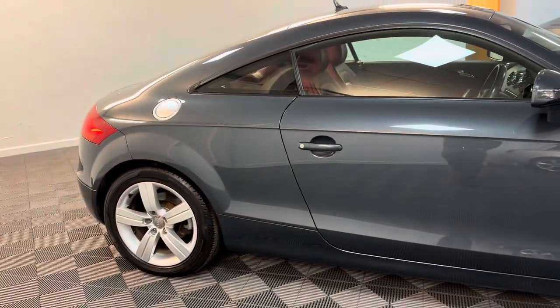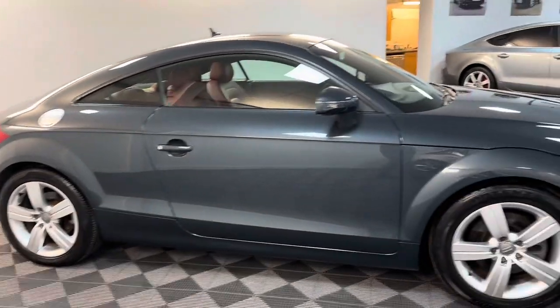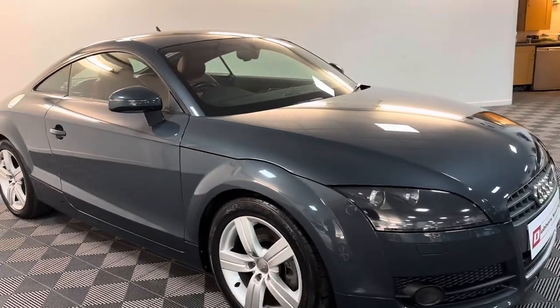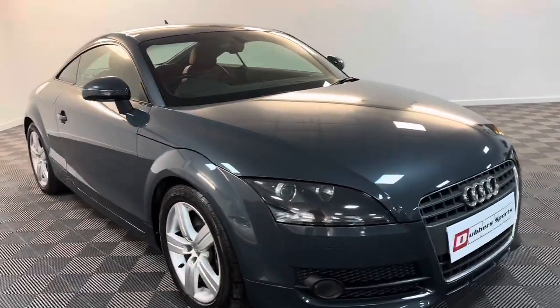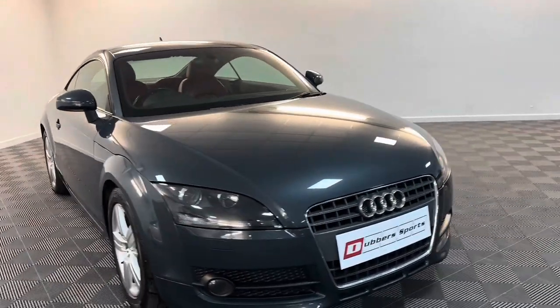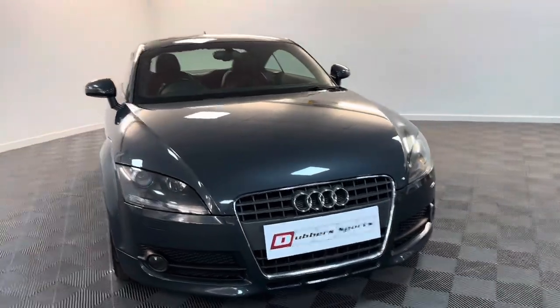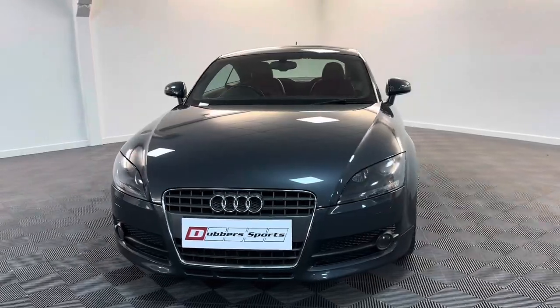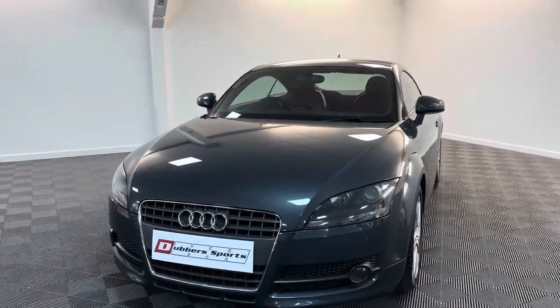All cars have an inspection prior to sale. We've got the workshop next door with our techs who are Audi trained. They all come with 12 months MRT and a warranty. We can take part exchange — we don't take every car but we can take most things in, with just a couple of exceptions.